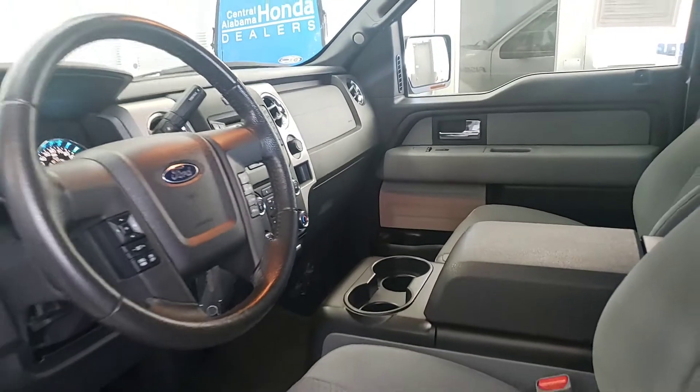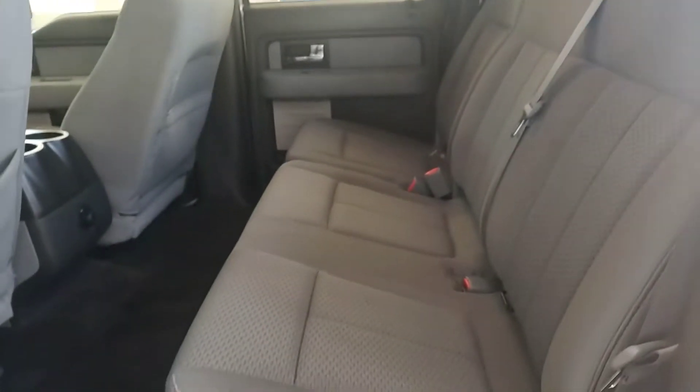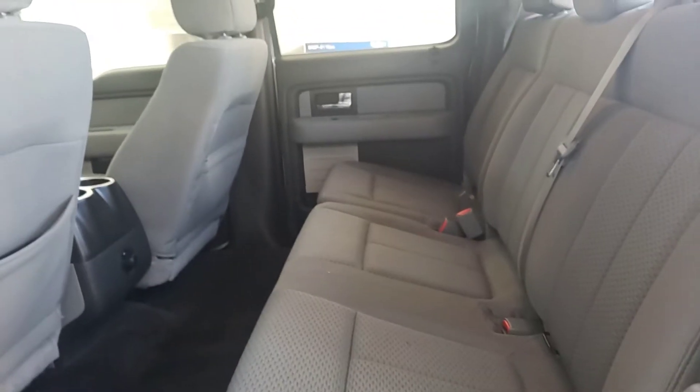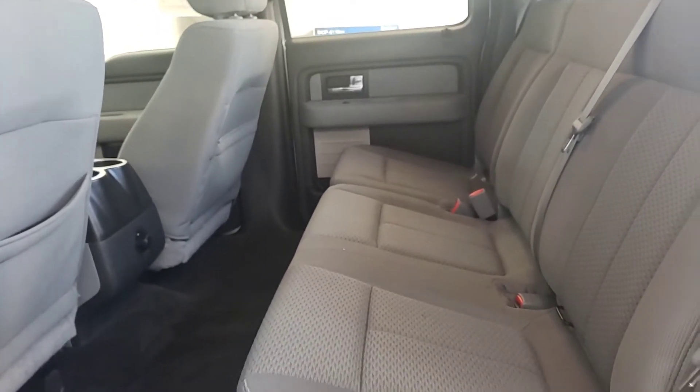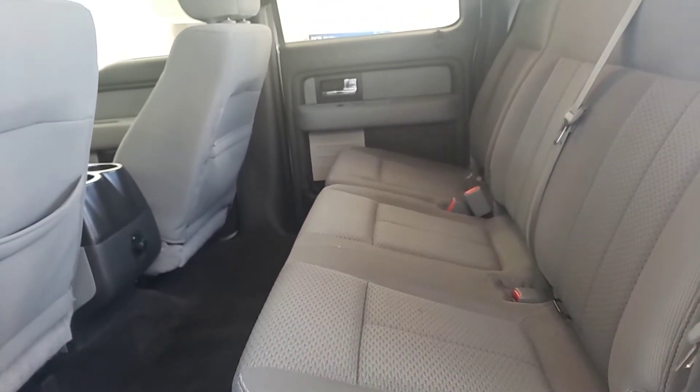On top of that, it only has 79,000 miles on it — pretty low miles — and this is a crew cab, so it will seat up to about five people comfortably. You can see here that you get plenty of room. Look how much leg space you have back here in the back seat. You'll have plenty of room whether you have a car seat or whether you have older kids who need to sit in the back.